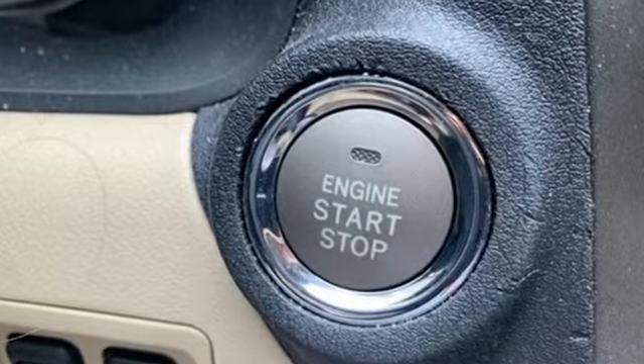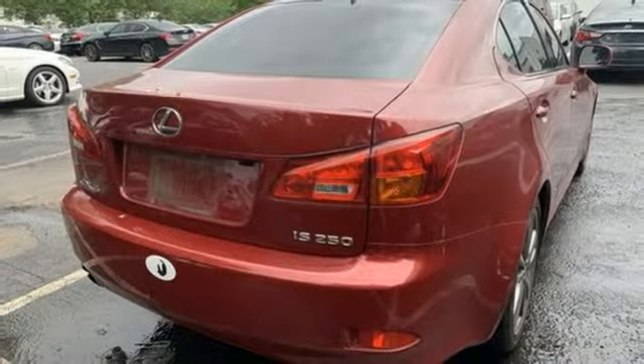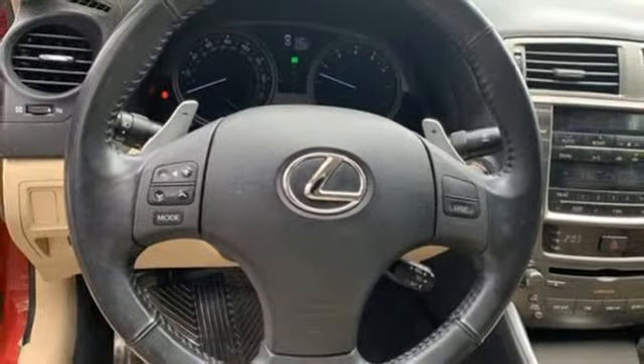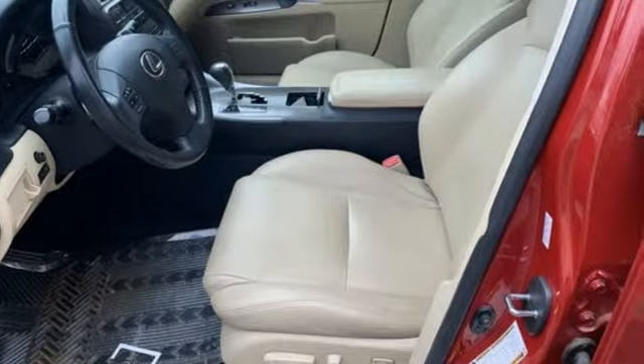Auxiliary audio input, dual zone climate control, power heated mirrors, power sliding and tilting sunroof, V6 engine, gas pressurized shocks, performance sound system, leather sport seats, rear wheel drive, auto dimming rear view mirror and doors, and push button start proximity key.